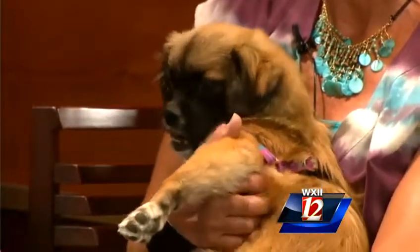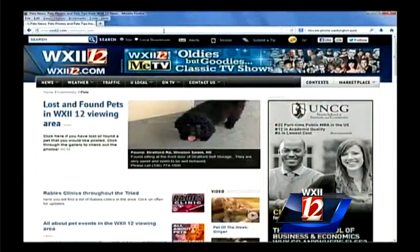The best thing to do is to stop by the Humane Society. We're open today till 6. We're at 61 Miller Street. You can call us at 721-1303 or go to our website, ForsythHumane.org. And we've got more information for you on WXII12.com — just click on the pets page.